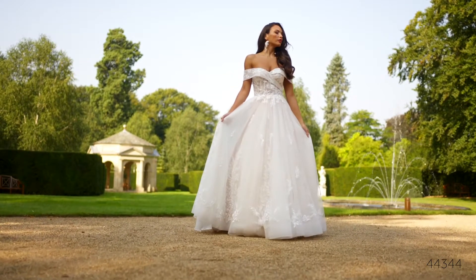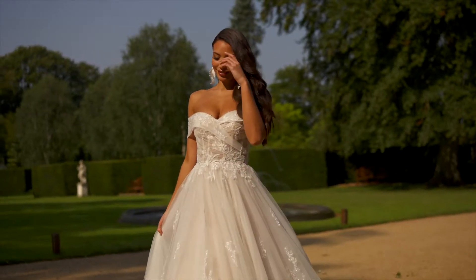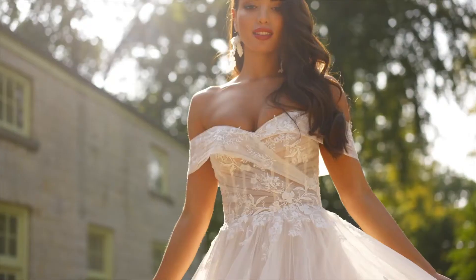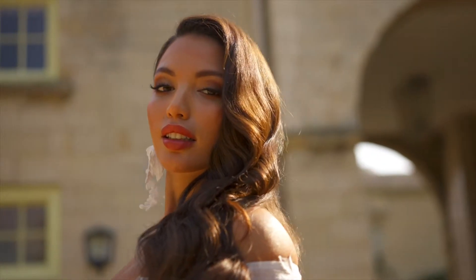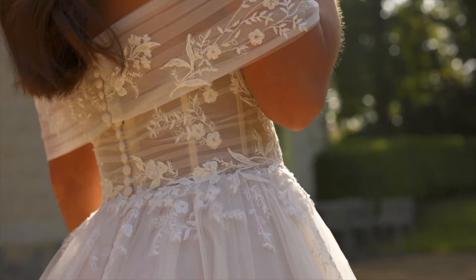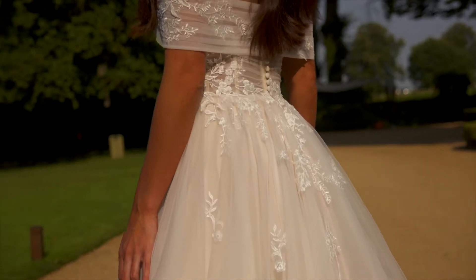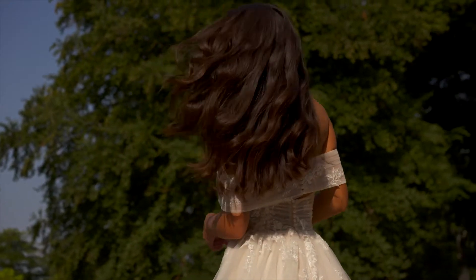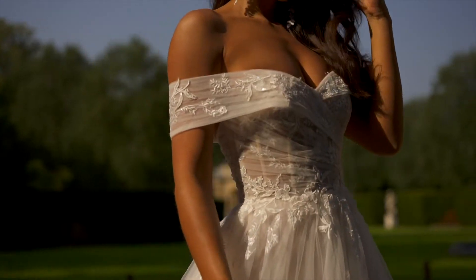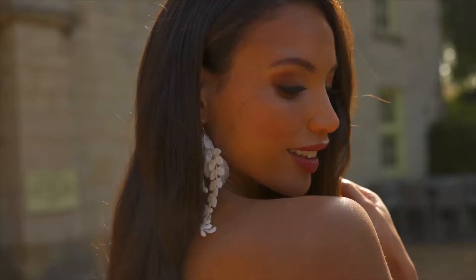Style 44344 is an elegant ball gown that's perfect for a romantic ceremony. Tulle is delicately pleated across the sheer bodice to create a trendy cuffed off-the-shoulder neckline. It continues along the back to reveal a classic shawl effect. Sequin lace appliqués gently adorn the bodice adding subtle sparkle and softly float off throughout the full tulle skirt. Horsehair defines the hem and completes the sweep-length train. For a more modest look, this style can also be ordered with a fully lined bodice.